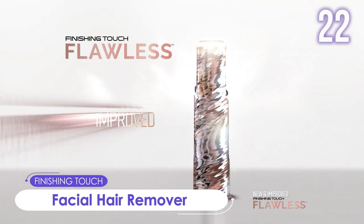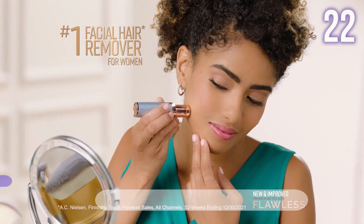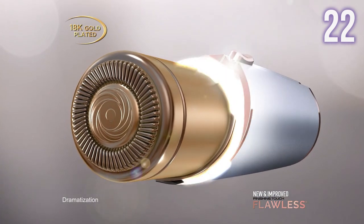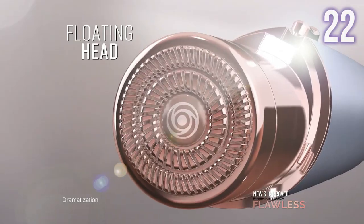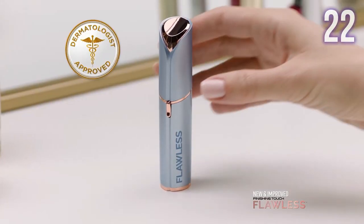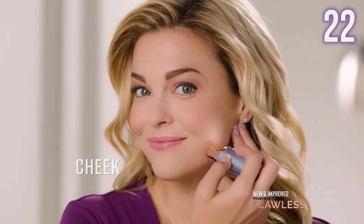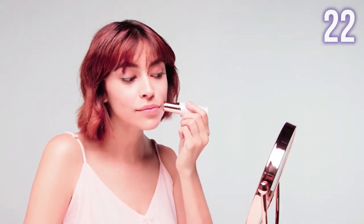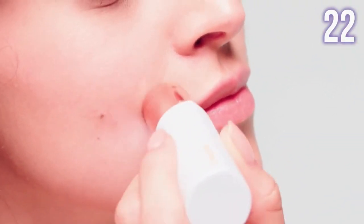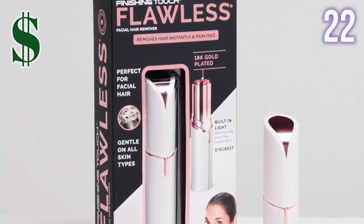Number 22: Flawless Facial Hair Remover by Finishing Touch. This 18-carat gold-plated stainless steel hair remover is equipped with an LED light for precision, is hypoallergenic, and dermatologist recommended. It removes peach fuzz and hair from various areas of the face, using revolutionary butterfly technology to microscopically pare hair down. It is discreet, easy to carry, and can be used daily without causing irritation. This can be yours for just US$19.